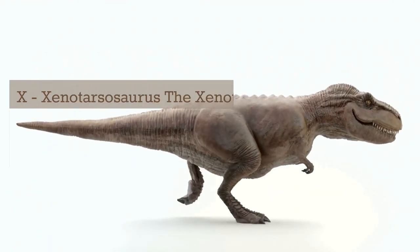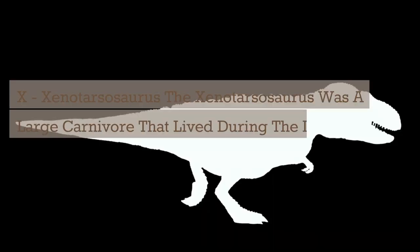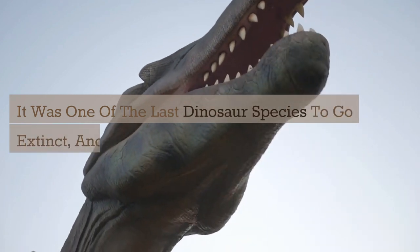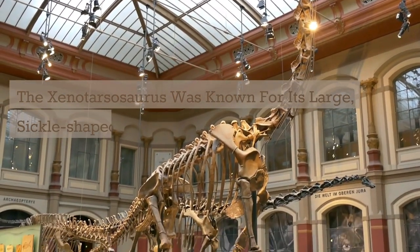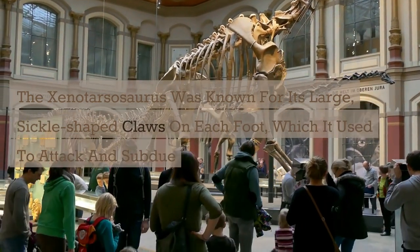X. Xenotarsosaurus. The Xenotarsosaurus was a large carnivore that lived during the late Cretaceous period. It was one of the last dinosaur species to go extinct, and it lived in what is now South America. The Xenotarsosaurus was known for its large, sickle-shaped claws on each foot, which it used to attack and subdue its prey.